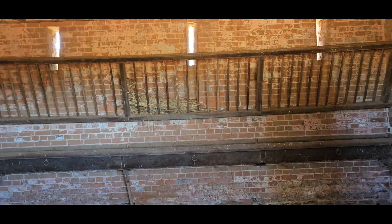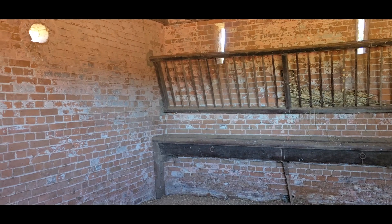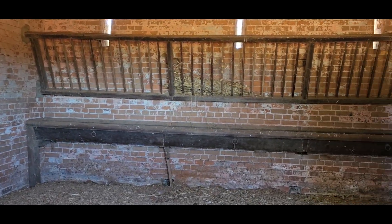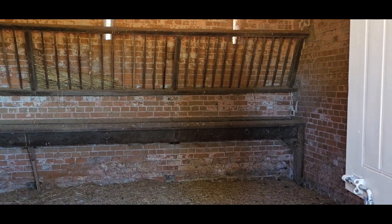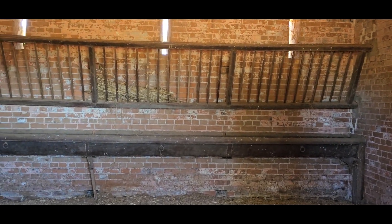We're inside one of the stables now. They would have had carriage horses, but they would have probably also had draught horses for the field work and that. There's the big trough — that would have been the water trough, and then the feeding area where they put the hay and that.